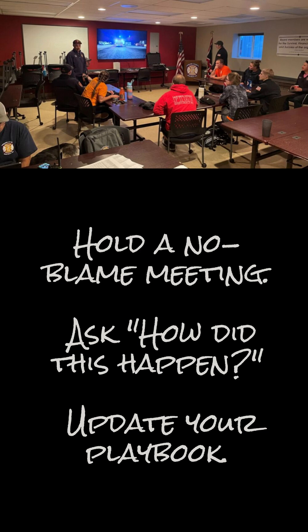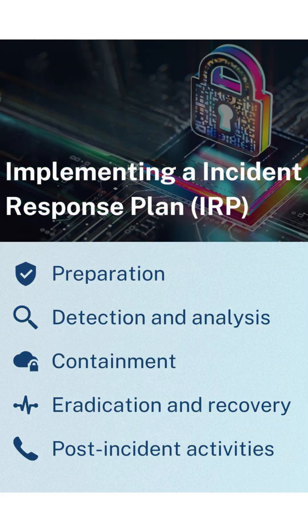Remember PDSEP — your incident response lifeline: Preparation, Detection, Containment, Eradication, Post-incident. Master these five and you'll never panic again.